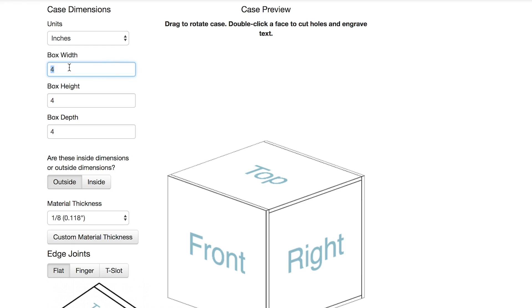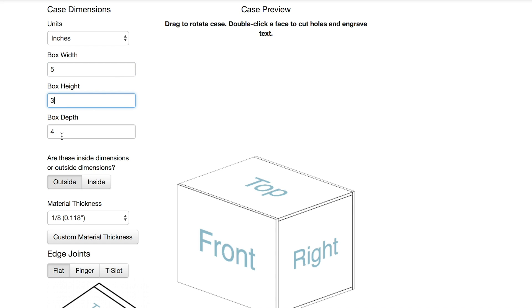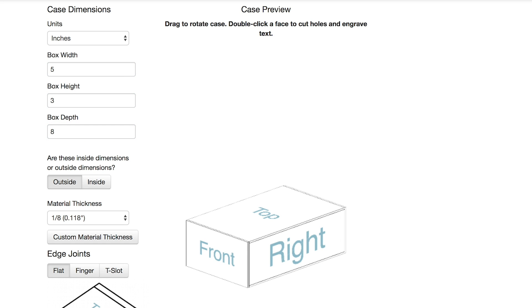I have just a few tips to share with you this week. I came across a site called MakerCase.com. It's a dedicated web app for making laser-cut boxes or enclosures. It's free and has a useful amount of options.